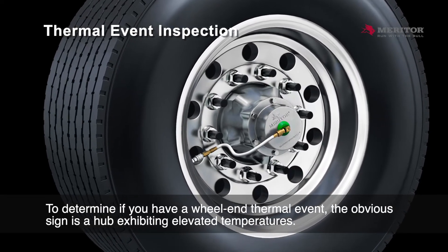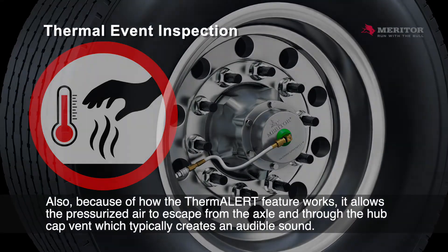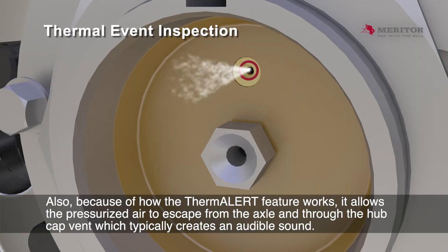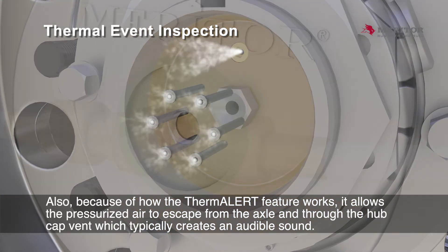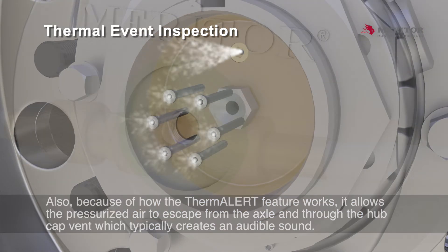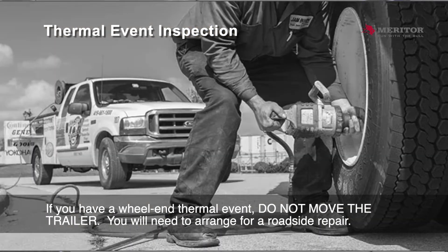To determine if you have a wheel end thermal event, the obvious sign is a hub exhibiting elevated temperatures. Also, because of how the Thermalert feature works, it allows the pressurized air to escape from the axle and through the hubcap vent, which typically creates an audible sound. If you have a wheel end thermal event, do not move the trailer. You will need to arrange for a roadside repair.